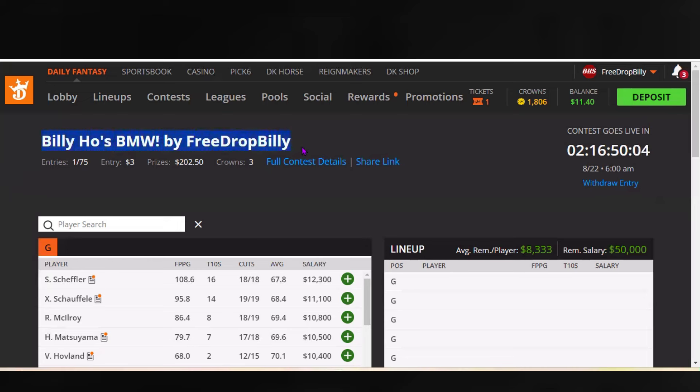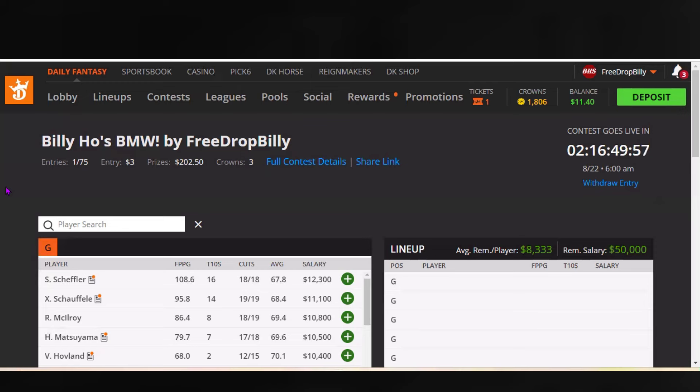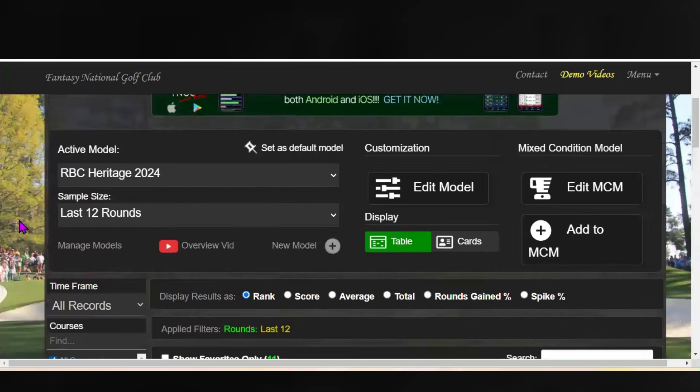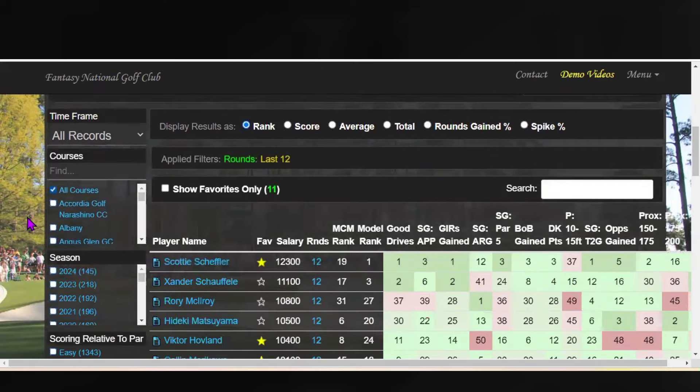Billy Ho contest is out — I just released it — so we're going to do some lineup builds here in just a moment, but make sure you're in the contest so we can try to get as many people in as possible. Let's check out Fantasy National. The first thing I did was jump over here and find a model. I like to go through and find old different models from different tournaments just to get my baseline. I thought of RBC Heritage — the strategic play, the importance of proximity to the hole, irons, things of that nature, Pete Dye courses. I put that on here.